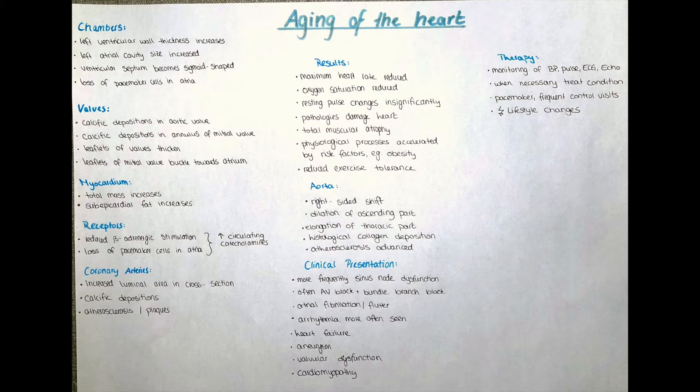Age changes every one of us. The skin gets wrinkles and when our grandparents look back they might say they don't have the energy of a 20 year old anymore. But why is that so? Today we will take a closer look at the heart and what the course of time does to it. Let's get started.